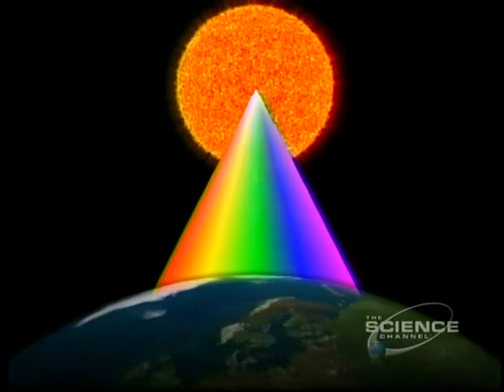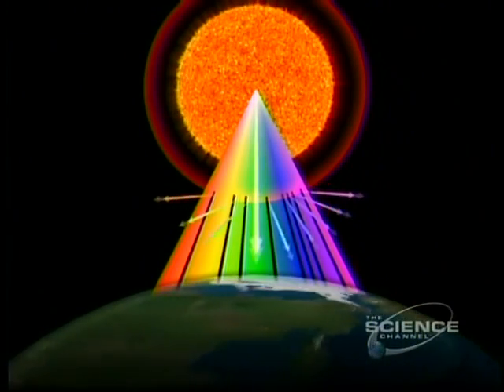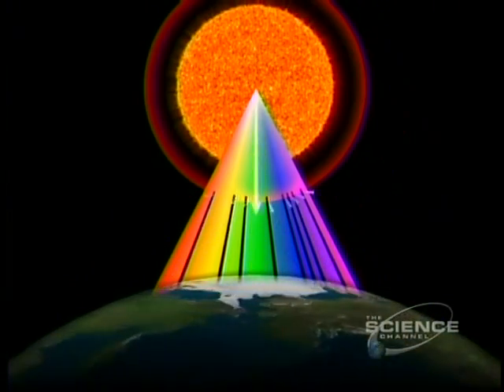By analyzing its spectrum, especially the pattern of dark bands, astronomers discover the composition of the Sun. It's 73% hydrogen, 24% helium, plus a sprinkling of heavier elements.